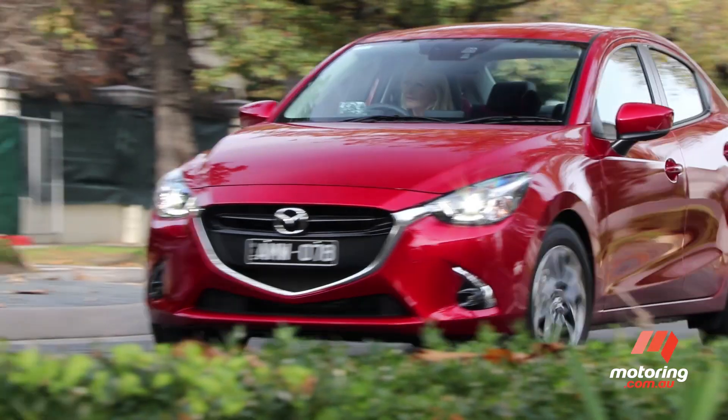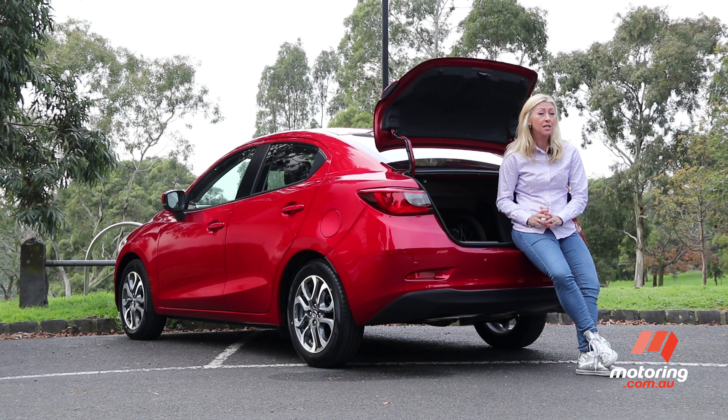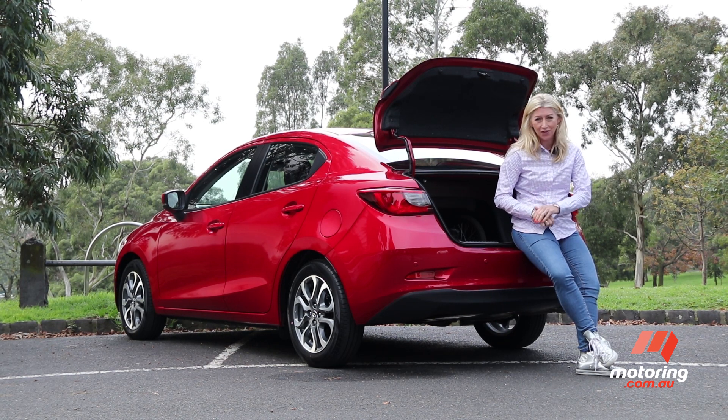There's plenty of choice for buyers. In its most recent form, however, we think the Mazda 2 GT has the potential to dominate the field and it's definitely worth a test drive.